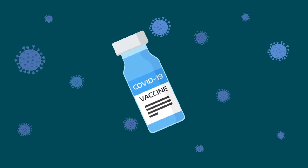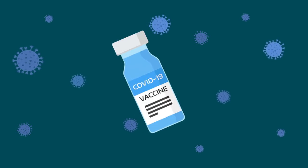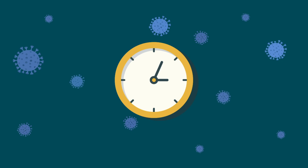To inoculate America against COVID-19, vaccinators are facing unparalleled pressure in their race against the clock.